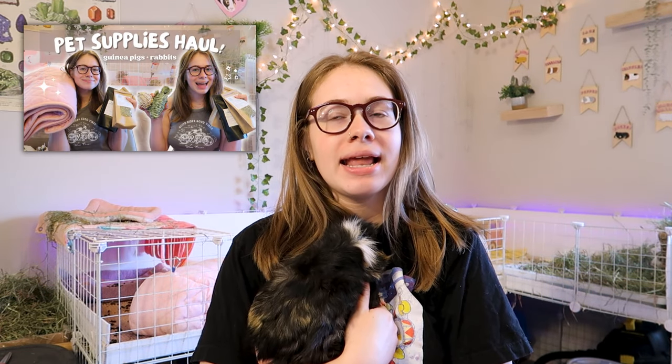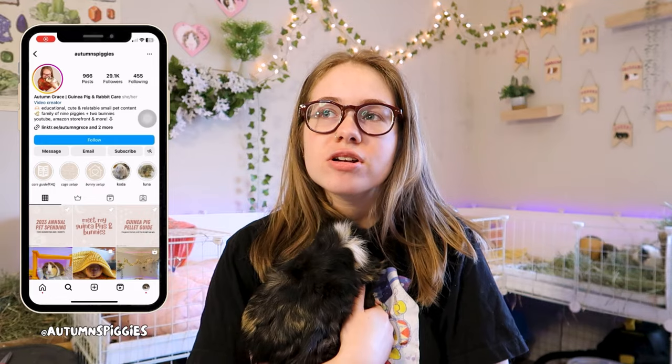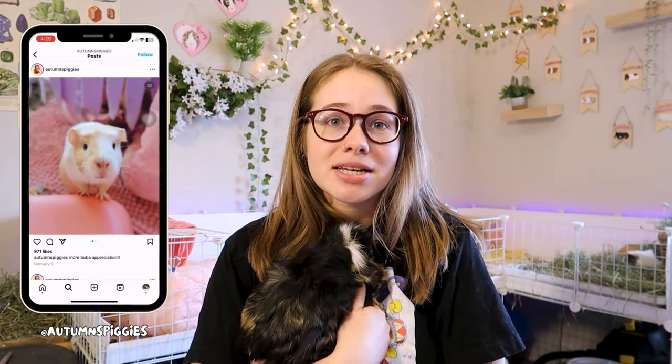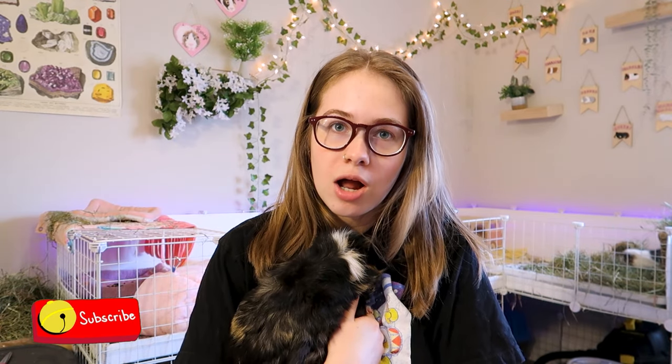Hey everyone and welcome back to my channel, or welcome if you're new here. For today's video I'm going to be doing a little bit of a medical update about some of my pets. As I mentioned in my last video, it's been a very vet-heavy month in March. I think I've spent over $1,600 at the vet this month, and I want to give you guys an update and let you in on the medical ins and outs for educational and informational purposes.